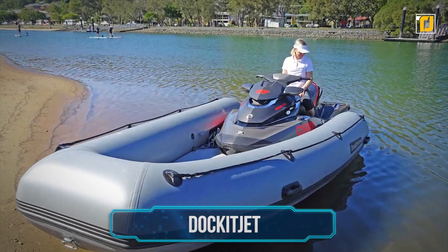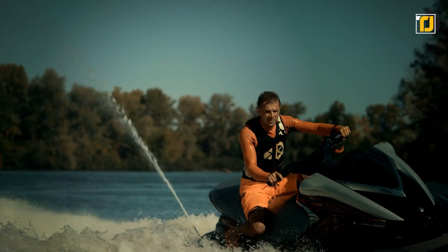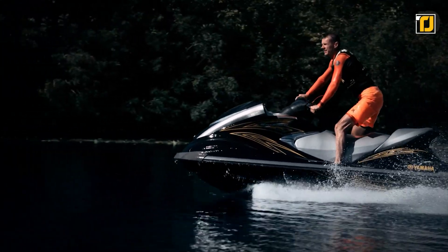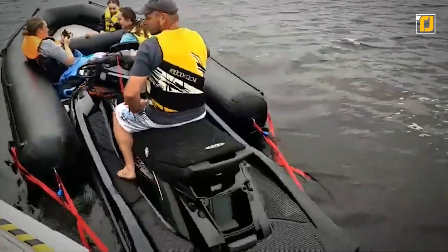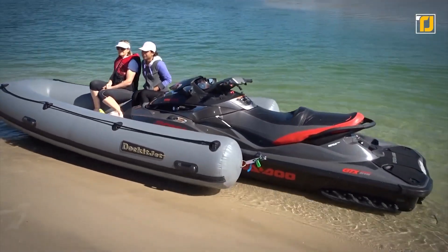Number 3: Docket Jet. Everyone knows how much fun a jet ski is, but they do have their own limitations. Introducing the Docket Jet, an innovative inflatable rip kit for your jet ski. Simply by clipping the kit to the exterior edges of your jet ski,